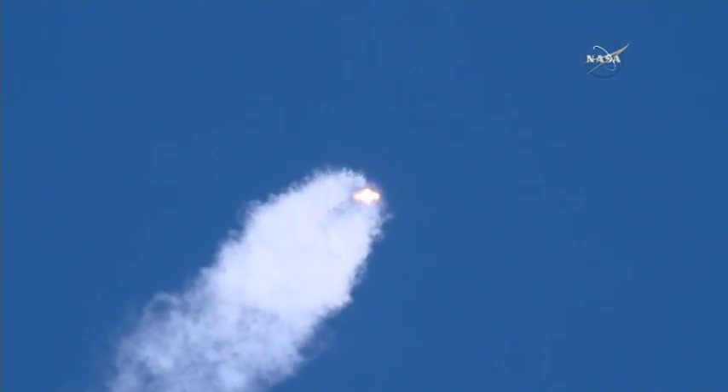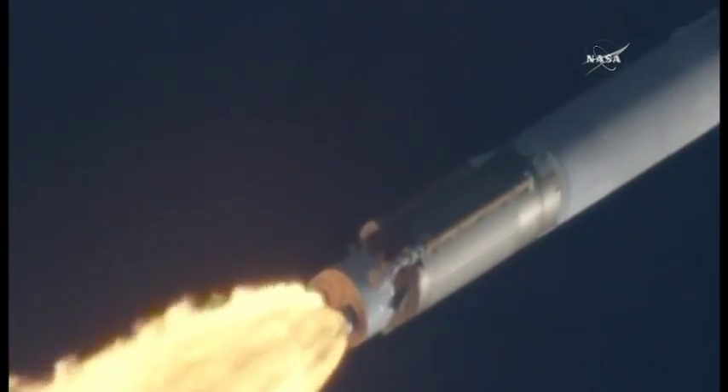1 minute and 30 seconds into flight. Now passing through max Q, maximum dynamic pressure. This is the point when mechanical stress on the rocket reaches its peak because of the rocket's velocity and resistance created by the atmosphere.